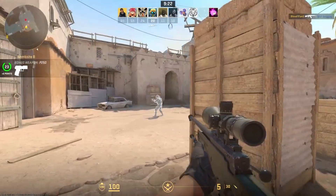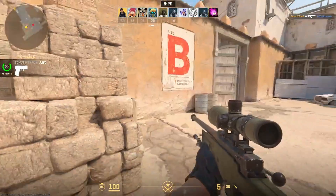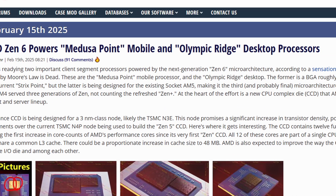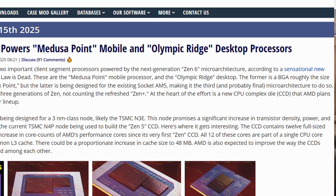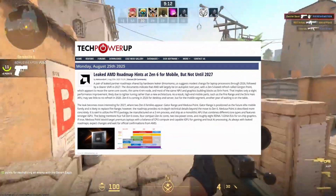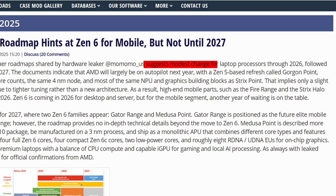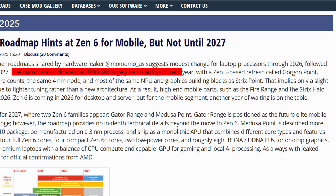First up, we have AMD's Gen 6 CPUs. The codenames are Olympic Rig for the desktop CPU and Medusa Point for the mobile APUs. Basically, the new Ryzen chips will power both gaming PCs and laptops. But according to some leaks, AMD's laptop lineup in 2026 won't see a major change — instead, we will get a Gen 5 update called Gorgon Point.